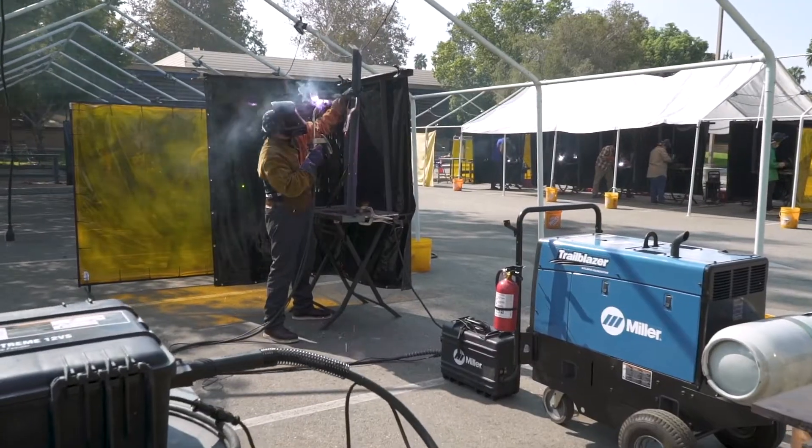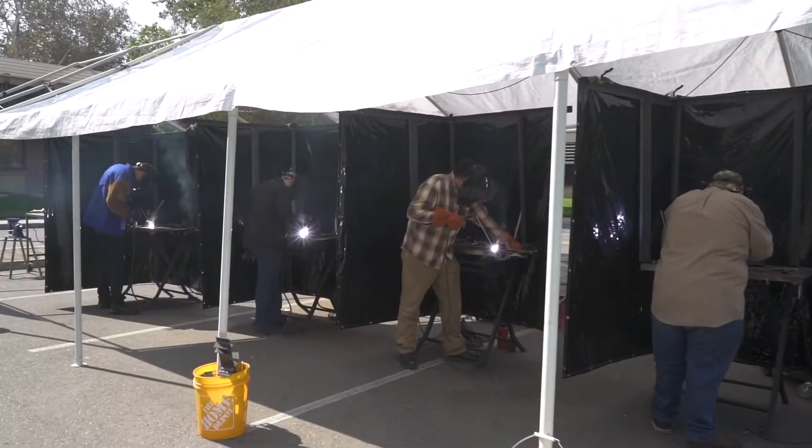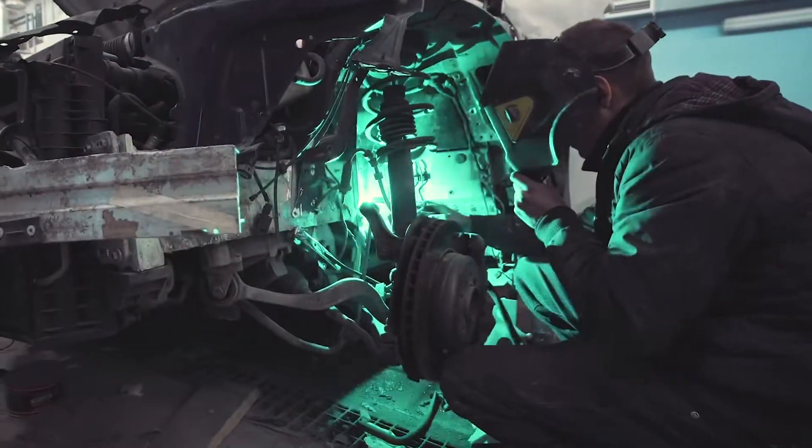Learn to weld when experiencing our interactive lab setup. Here at INTECH, we offer our students welding training while applying hands-on job skills that are required in multiple fields, such as construction, aerospace, automotive, and far more.